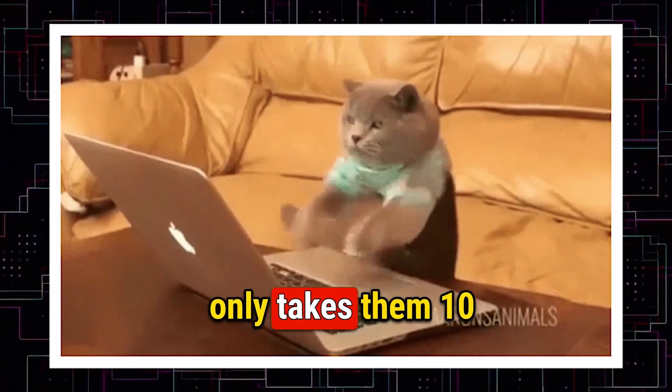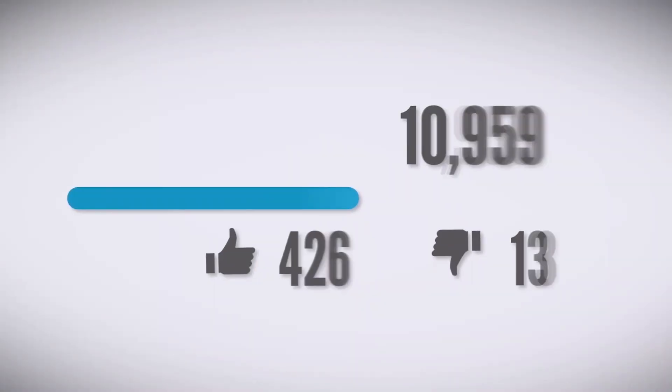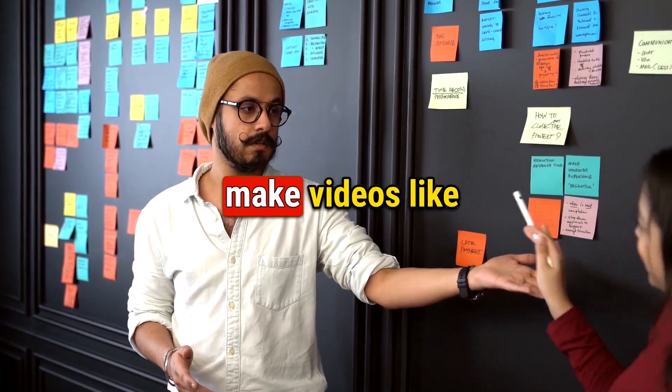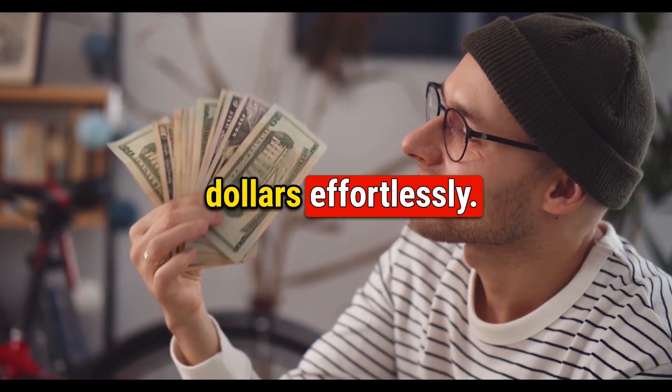The best part is it only takes them 10 minutes to make these videos. Believe me, these types of videos are getting extremely popular these days. So let's find out how you can make videos like these and earn thousands of dollars effortlessly.